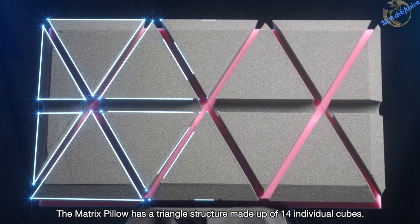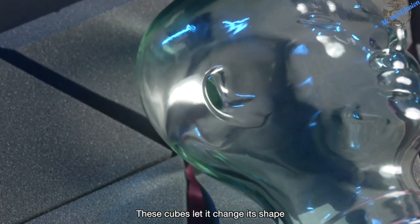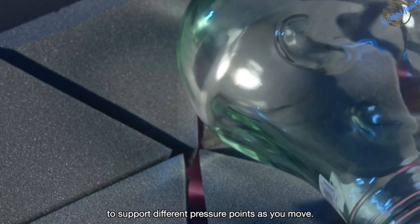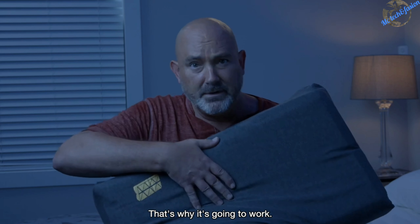The Matrix Pillow has a triangle structure made up of 14 individual cubes. These cubes let it change its shape to support different pressure points as you move. But no one's ever tried this before. That's why it's going to work.